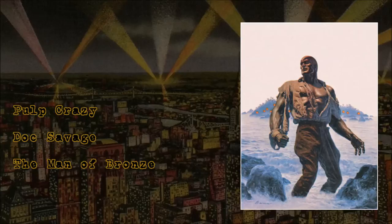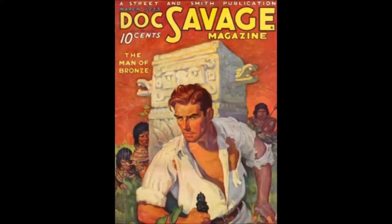Doc Savage first appeared in 1933. Following the success of the Shadow Magazine, Street & Smith Publications decided to create another hero to add to their stable. Doc was conceptualized by publisher Henry W. Ralston and editor John L. Nanevik. Lead writer Lester Dent fleshed out the character into the Doc Savage we know today.